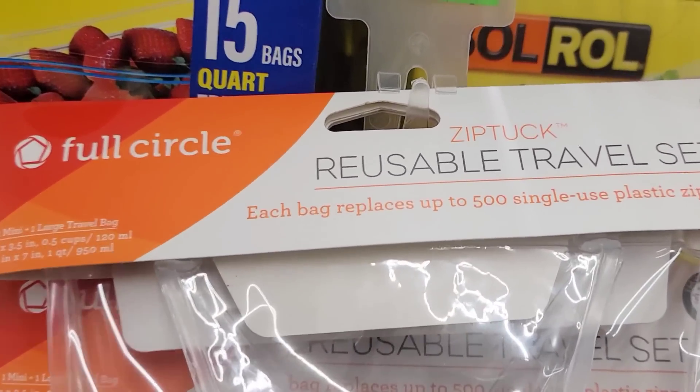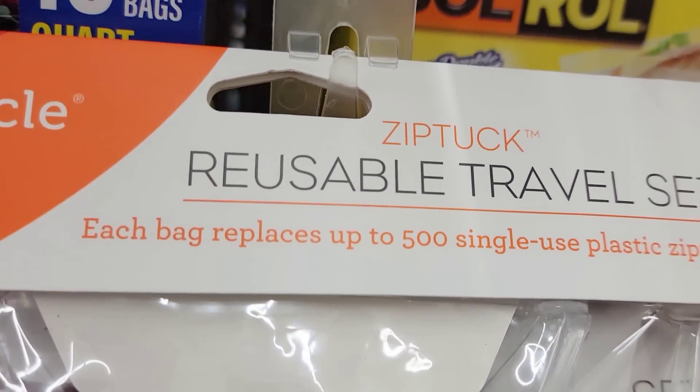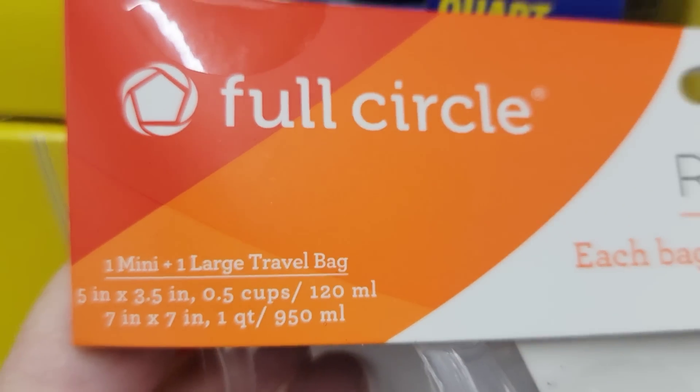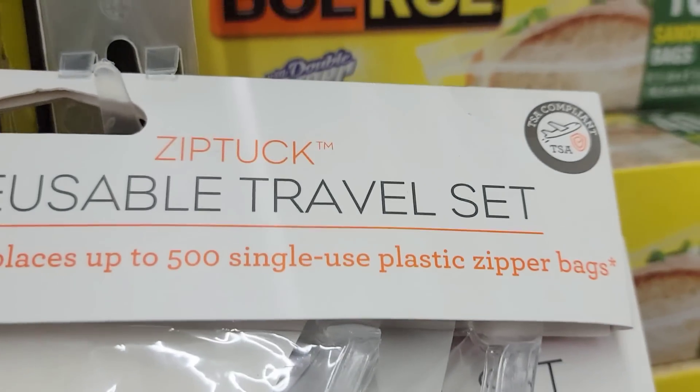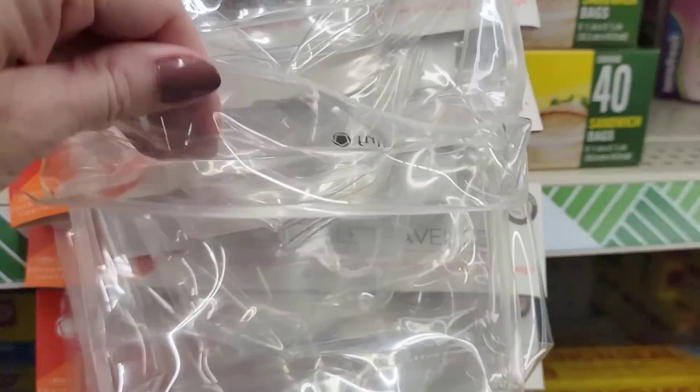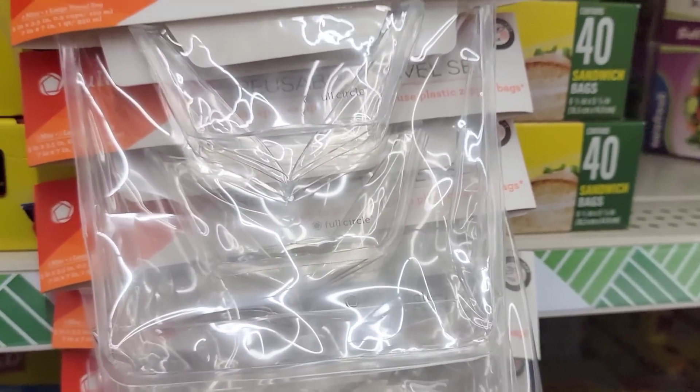For those traveling, here's a two-pack of reusable travel bags by Full Circle Zip Tuck. These are TSA compliant. The mini size is five by three and a half, and the large is seven by seven. They're BPA-free, leak-proof, and air-tight. I found these over by the sandwich bags.